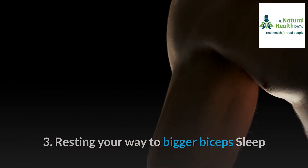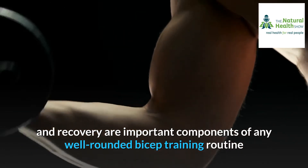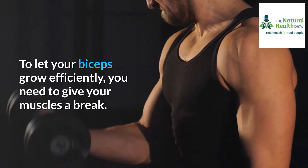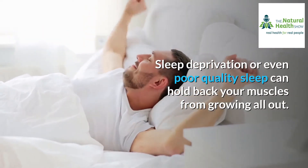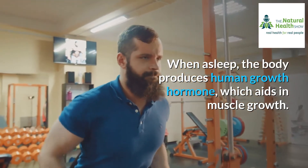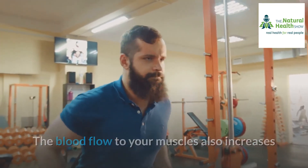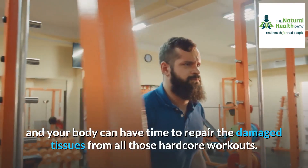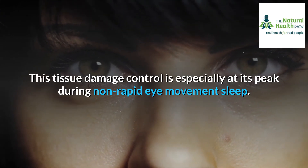Three: resting your way to bigger biceps. Sleep and recovery are important components of any well-rounded bicep training routine. To let your biceps grow efficiently, you need to give your muscles a break. Sleep deprivation or poor quality sleep can hold back your muscles from growing. While asleep, the body produces human growth hormone, which aids in muscle growth. Blood flow to your muscles also increases, and your body can repair the damaged tissues from those hardcore workouts — this tissue repair is especially at its peak during non-rapid eye movement sleep.